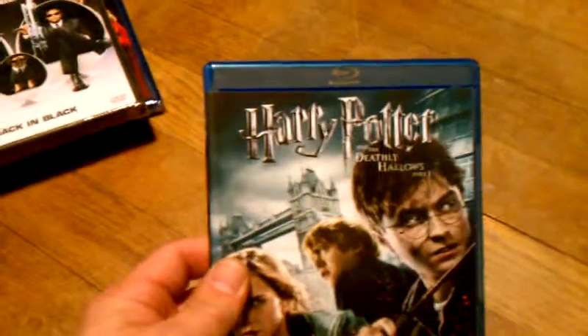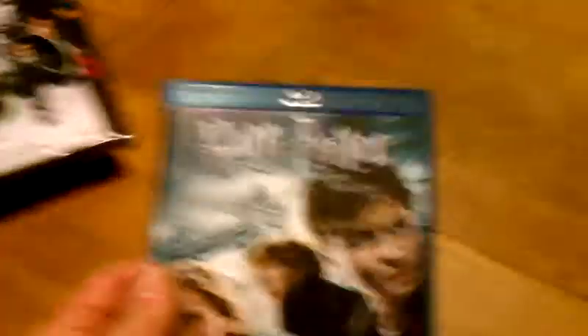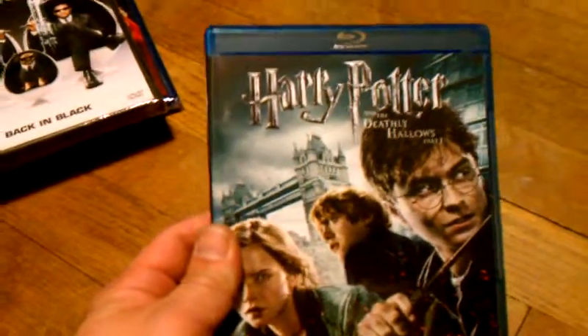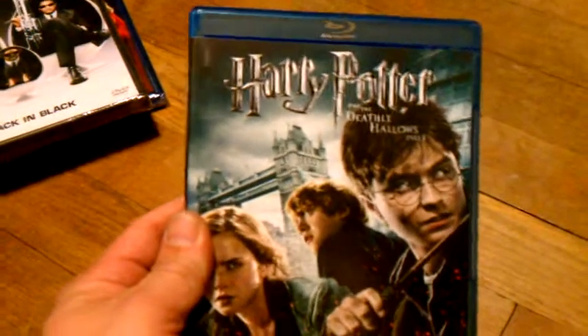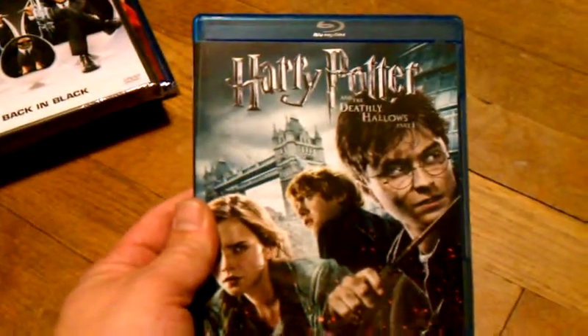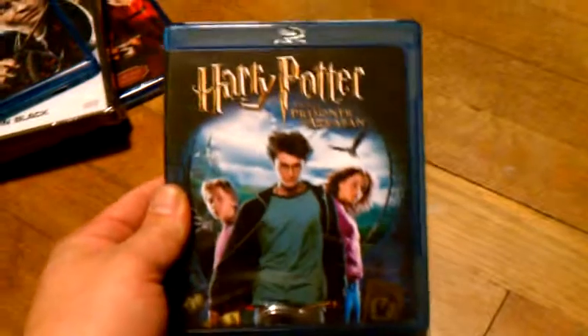Next one I got was Harry Potter and the Deathly Hallows Part 1 on Blu-ray. This came as part of a 2 for $8 deal where they gave you a limited selection of Blu-rays. I have Part 2 already. And alongside that 2 for $8 deal, I also got Harry Potter and the Prisoner of Azkaban on Blu-ray.